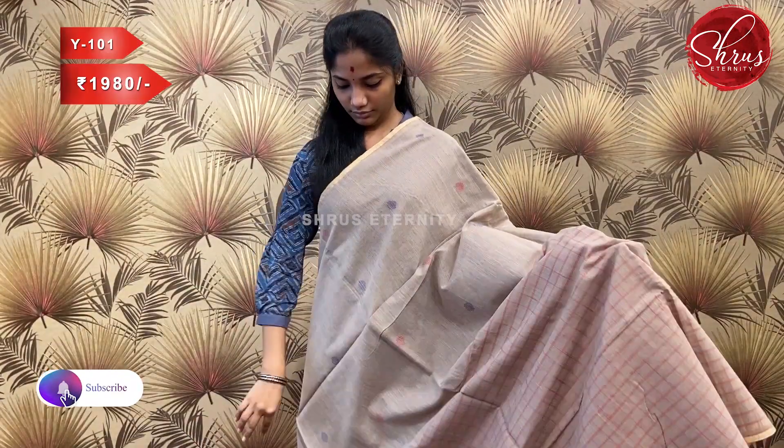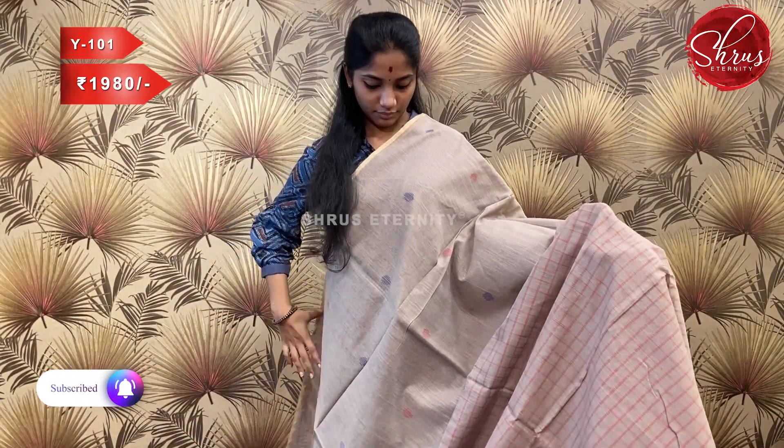Welcome to Shree's Eternity YouTube channel. In this session we'll be showing you ten pure Bengal cotton saris, all in the price range of 1980. Sari number W101, priced at 1980.